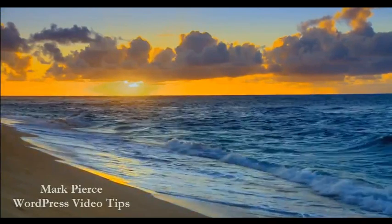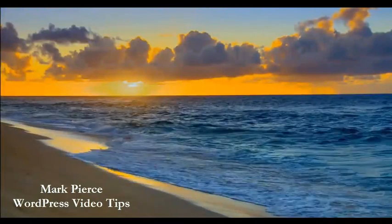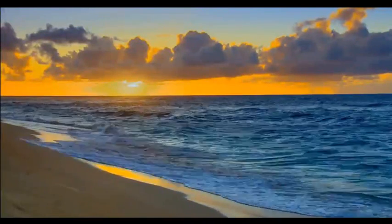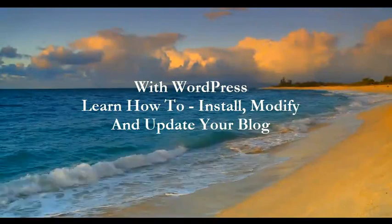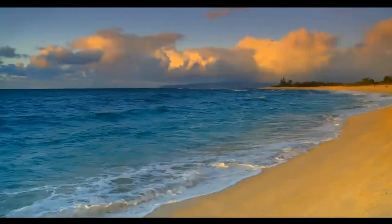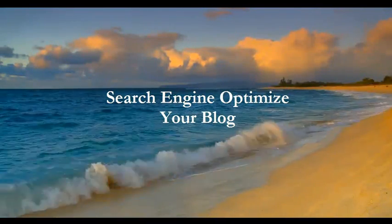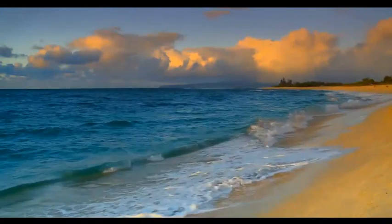Hi, this is Mark Pierce with WordPress Video Tips. How would you like to receive free WordPress tutorials — step-by-step instructions on how to install, modify, update, and basically search engine optimize your WordPress site? If you'd like to learn that today free of charge, just sign up to the right of this video before you leave today.